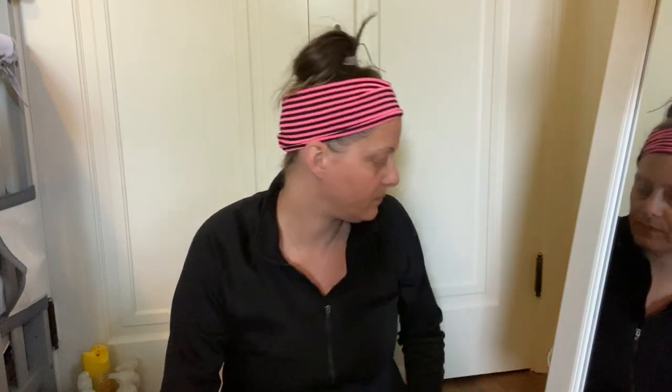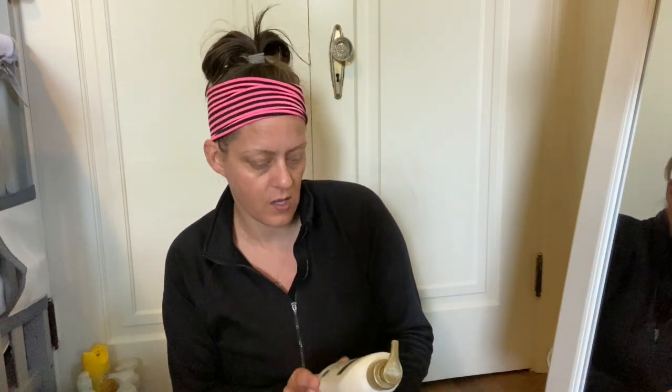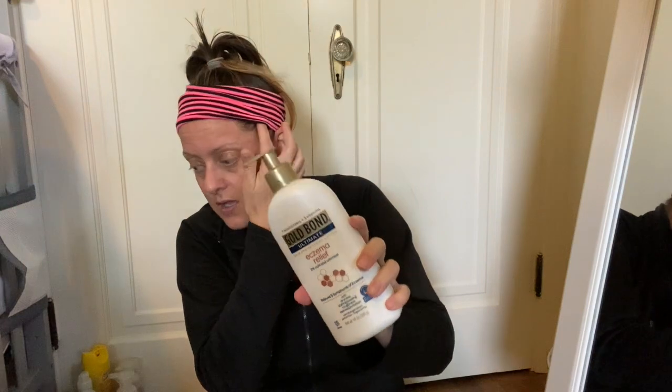This is the Gold Bond Ultimate Skin Protectant Lotion, Eczema Relief, with 2% Colloidal Oatmeal — relieves five symptoms of eczema. Alex used to get these patches that almost looked like ringworm when she was little, and the doctor said she just has eczema. This is like a $15 lotion and nothing worked — she eventually just grew out of it.